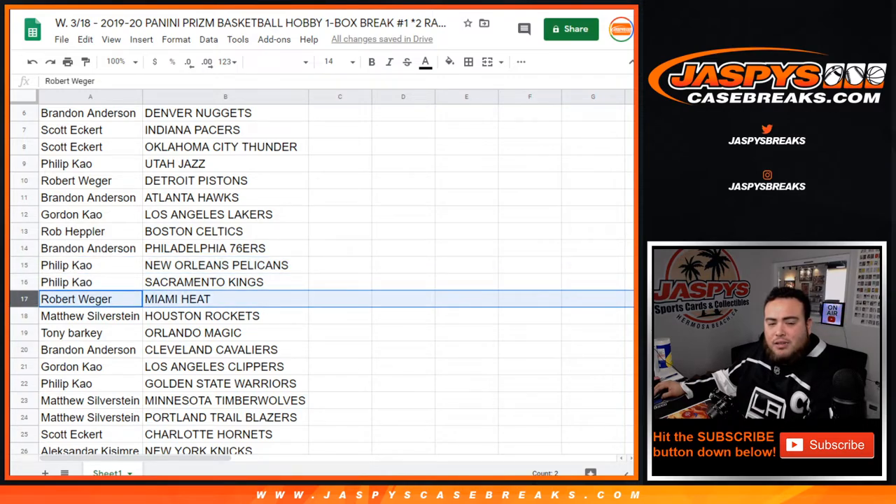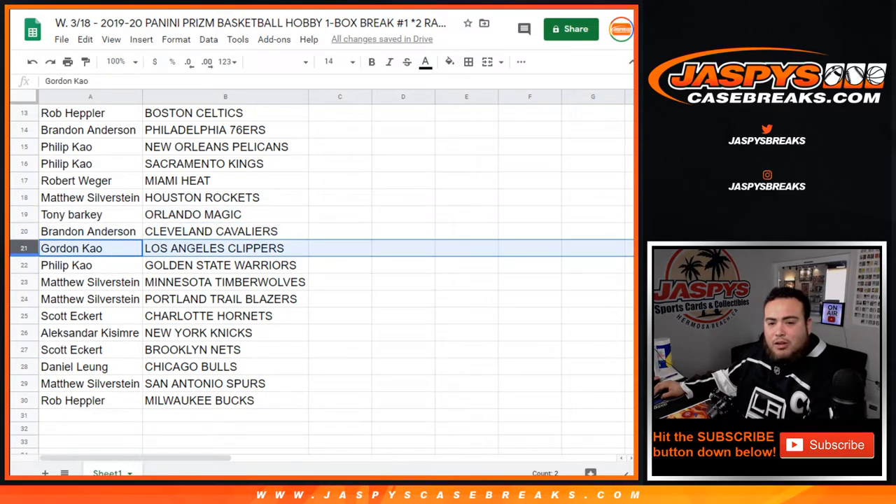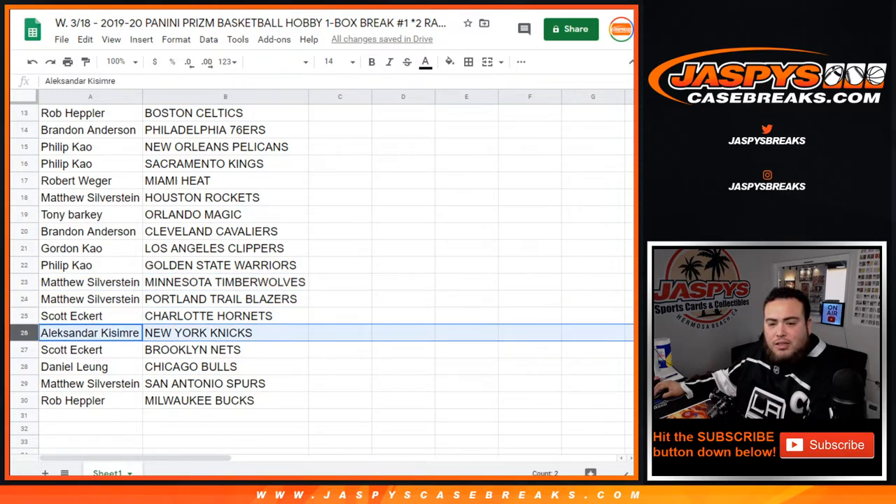Phillip with the Kings and Pelicans. Rob, you have the Heat. Matthew with the Rockets, Tony with the Magic, Brandon with the Cavs, Gordon with the Clippers, Phillip with the Warriors, Matthew with the T-Wolves and Blazers, Scott with the Hornets, Alexander with the Knicks, Scott with the Nets, Daniel with the Bulls, Matthew with the Spurs, and Rob you have the Bucks.